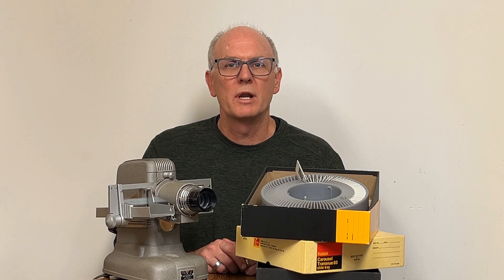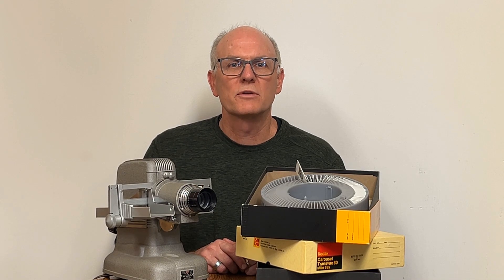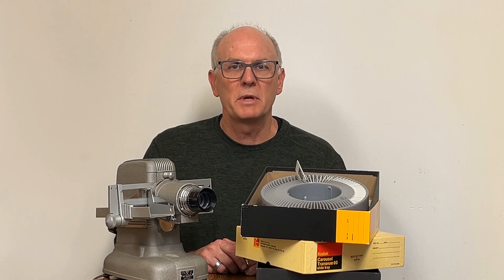Now imagine how much simpler and more impactful it will be for her to use the digital images we create from those slides. No more bulky projectors or complicated setups. She'll be able to show, share, and even print those images effortlessly.